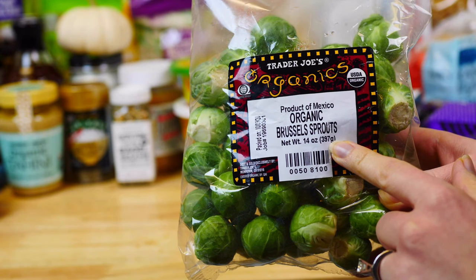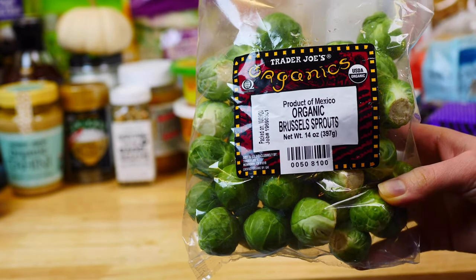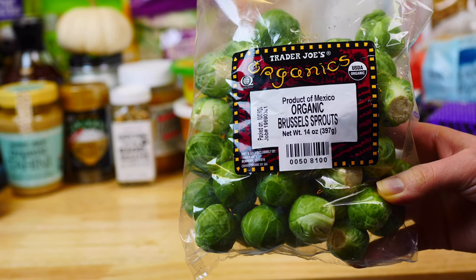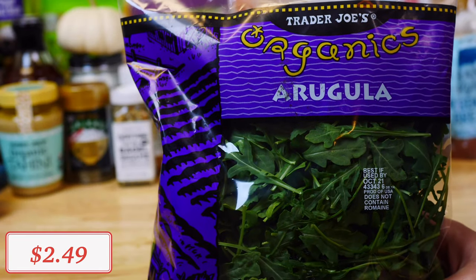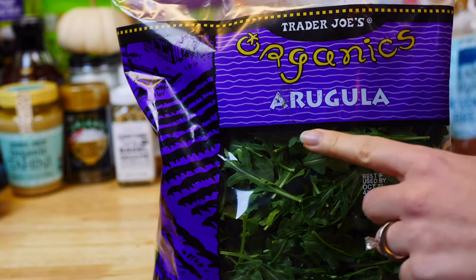For produce, I got some organic Brussels sprouts. I like to roast these in the oven for a great healthy side dish. Do you guys like Brussels sprouts? Comment down below and let me know!